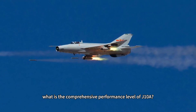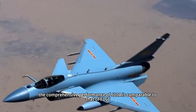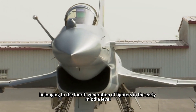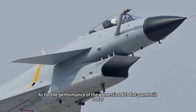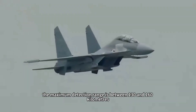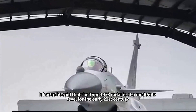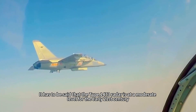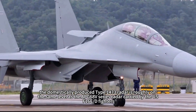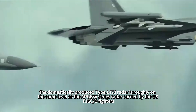According to foreign media analysis, the comprehensive performance of the J-10A is comparable to that of the F-16C — specifically roughly equivalent to the F-16 Block 25/30 batch, belonging to the early-to-mid level of fourth-generation fighters. As for the performance of the domestic Type 1473 flat-panel slit radar, the maximum detection range is between 130 and 160 kilometers. It is capable of tracking 10 targets simultaneously and attacking four of them. The Type 1473 radar is at a moderate level for the early 21st century, using the 1553B data bus to connect to other equipment.